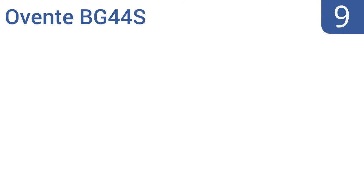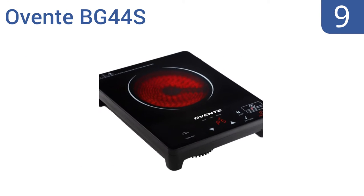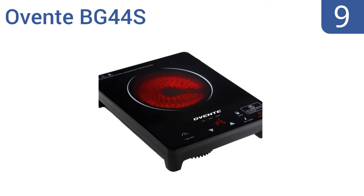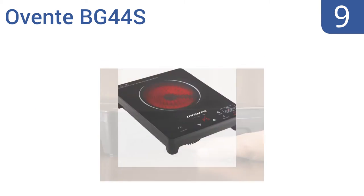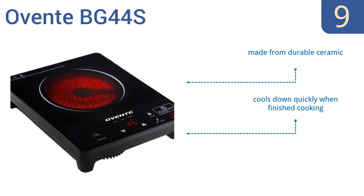At number 9, the Eventi BG44S is built with your safety in mind. It has an infrared cooktop that tells you when it's hot and is safe enough for cooking on a wooden table. It will also work with all cookware, including aluminum and glassware. It's made from durable ceramic and cools down quickly when it's finished cooking. But the lock button isn't sensitive enough.